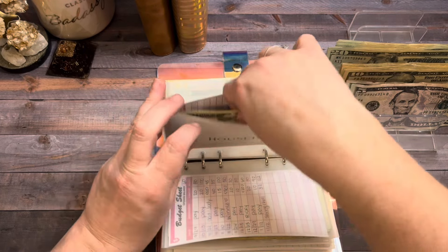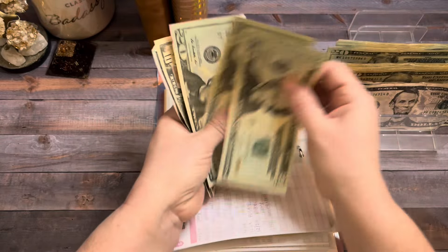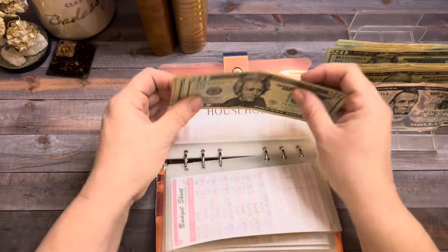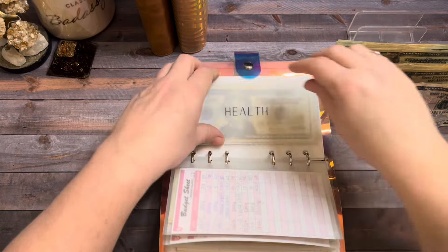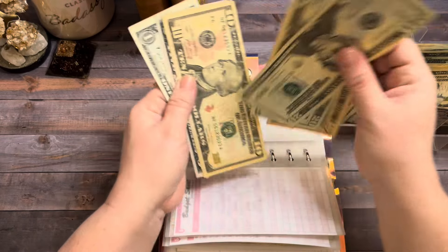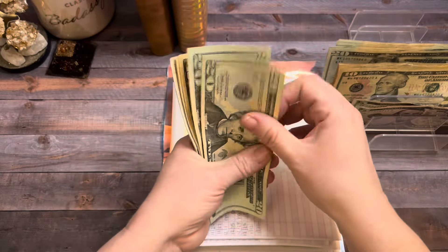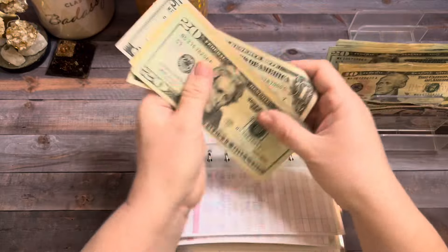Household is going to get $10. So now household has $75. Health is going to get $10. So now health has $67.